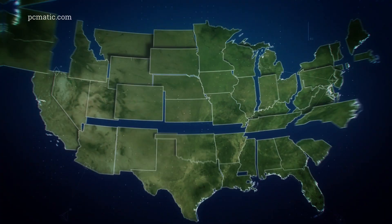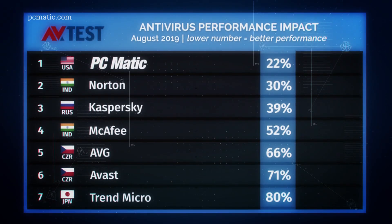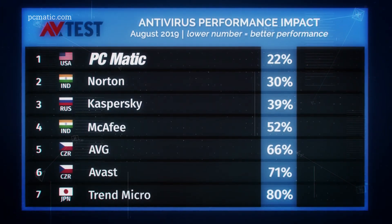Only PCMatic has American research, development, and support. PCMatic's competition is made in foreign countries, many where the viruses originate.